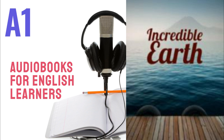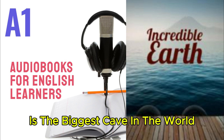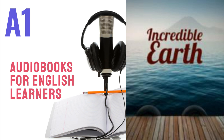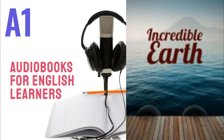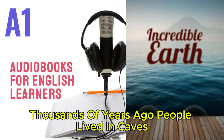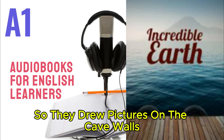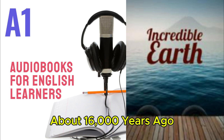Discover: The Sarawak Chamber in Borneo is the biggest cave in the world — it's longer than ten big planes. Caves are usually very wet because water comes through the rock. Slowly, raindrops mix with minerals and build incredible rock sculptures called stalactites and stalagmites. Thousands of years ago, people lived in caves. They didn't have books or paper, so they drew pictures on the cave walls. People drew a picture in a cave in France about sixteen thousand years ago.